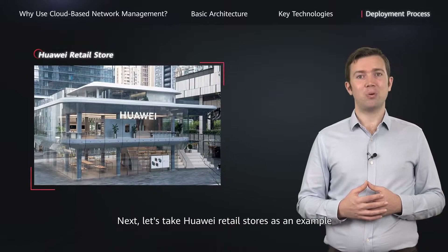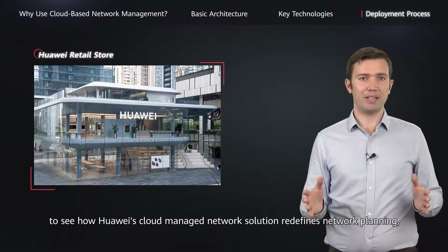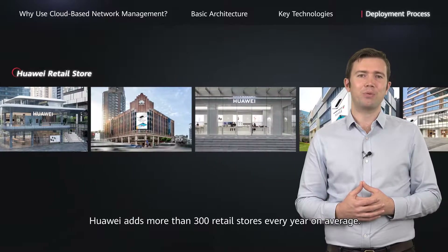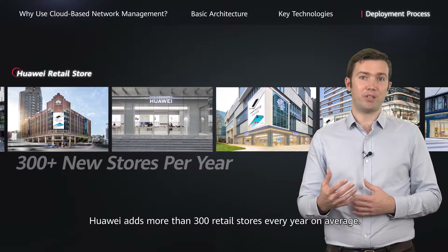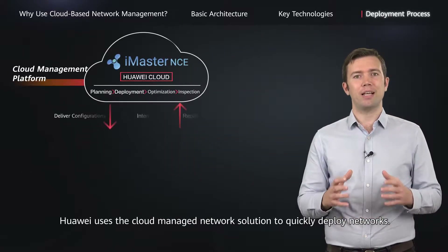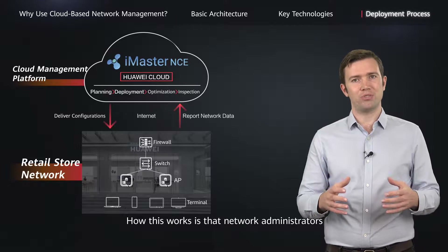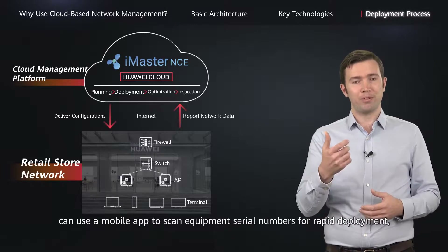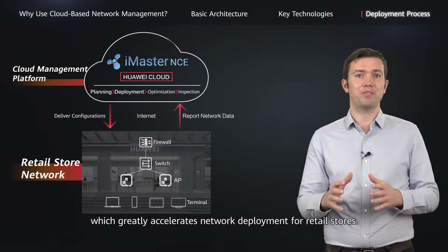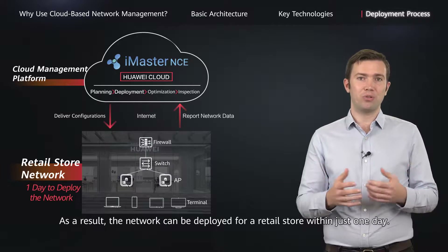Next, let's take Huawei retail stores as an example to see how Huawei's cloud-managed network solution redefines network planning, deployment, and O&M. With the rapid development of its device business, Huawei adds more than 300 retail stores every year on average. To facilitate this rapid expansion, Huawei uses the cloud-managed network solution to quickly deploy networks. Network administrators can use a mobile app to scan equipment serial numbers for rapid deployment, which greatly accelerates network deployment for retail stores. As a result, the network can be deployed for a retail store within just one day.